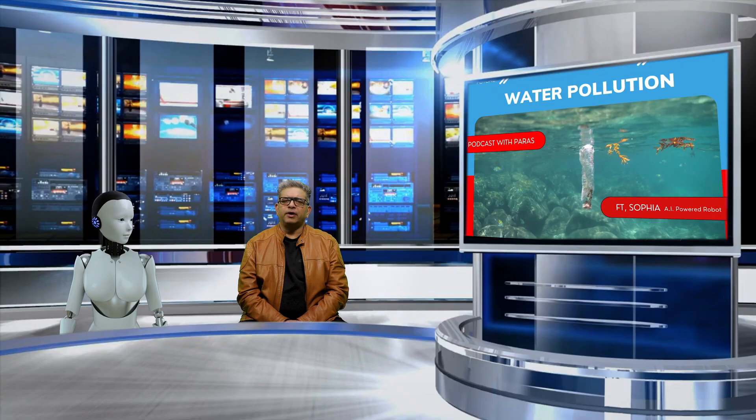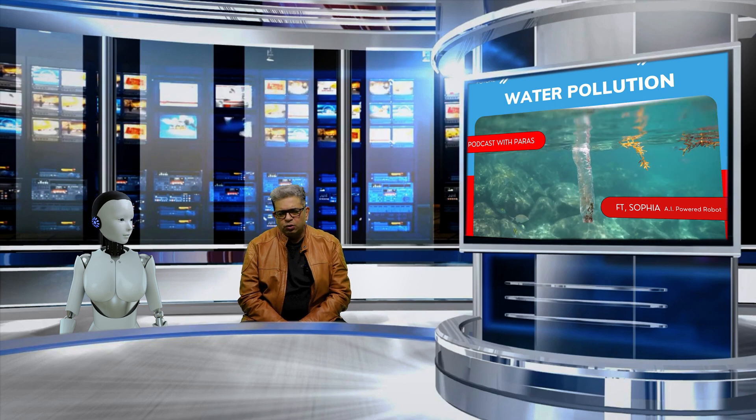Hello, ladies and gentlemen, boys and girls, welcome to TFJ Studio, where we talk about the latest and the greatest in technology. Today, I'm excited to be joined by Sophia RAI Robot. She will be talking to us about a very important topic: water pollution.